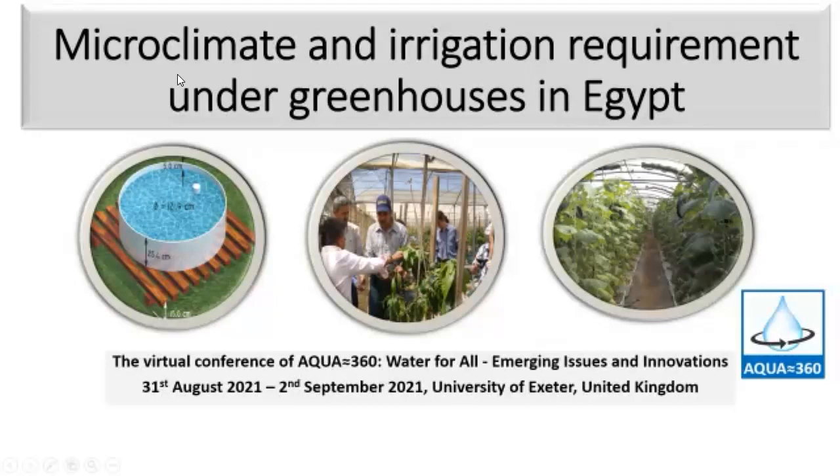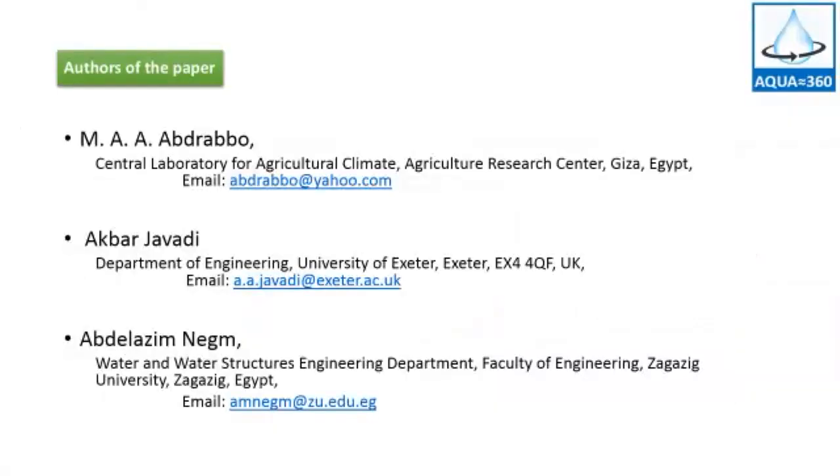The authors of the manuscript are Mohamed Abderabou, working for the Agricultural Research Center in Egypt, and Dr. Agbar Javeli, Department of Engineering, University of Exeter, United Kingdom, and Dr. Abdelazine Enel, Department of Engineering, Zagazig University.